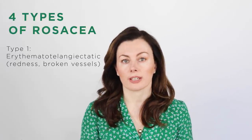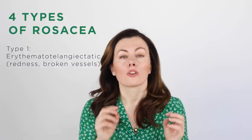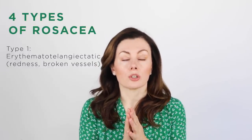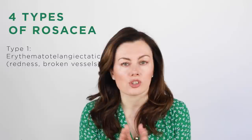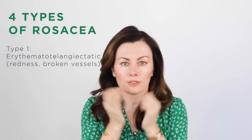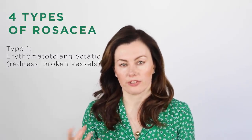Type 1 is what we call erythematotelangiectatic rosacea — basically it means redness and broken vessels. That's someone who probably doesn't get the spotty aspect, but it's just constantly a bit red on the cheeks or the nose. And when you peer closely, you'll see little broken vessels, broken capillaries, and they have this pronounced flushing.